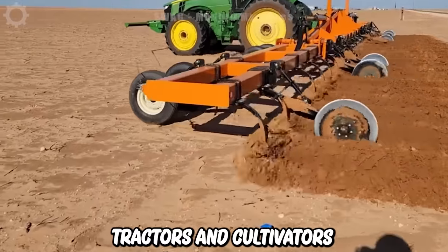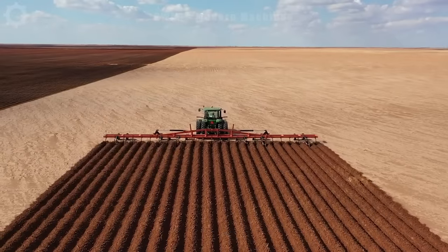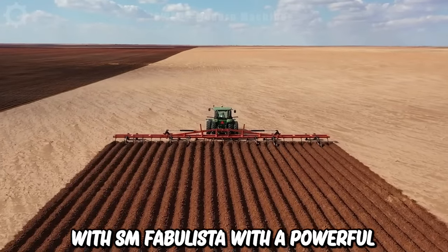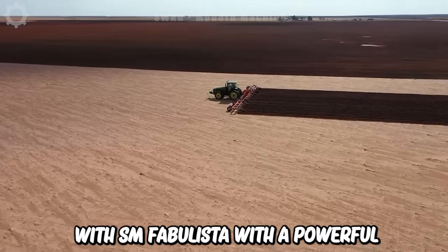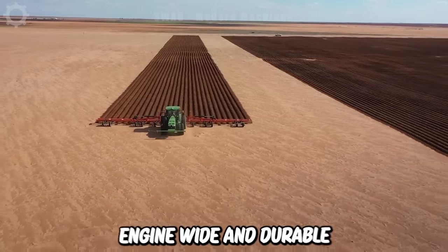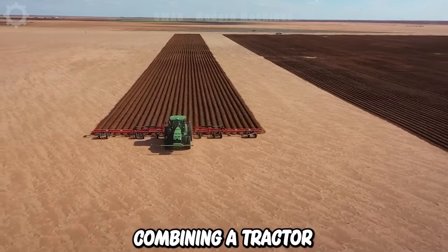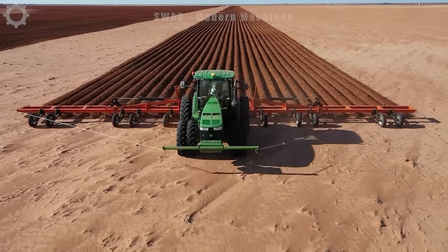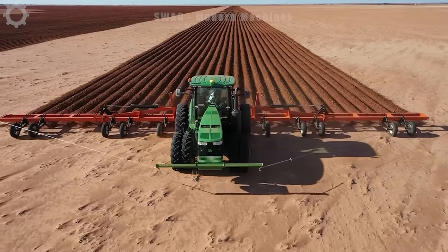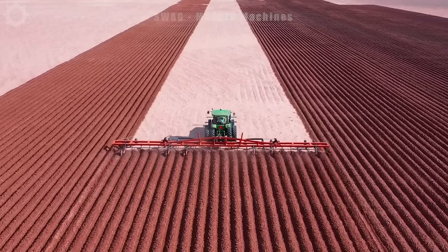Tractors and cultivators play an important role in modern agriculture. On a farm of nearly 1,000 acres, equipped with SM Fab Lister with a powerful engine and wide and durable traction wheel system to help move on difficult terrain. SM Fab Lister has created an efficient and time-saving tillage system by combining a tractor and tiller. The use of these devices not only increases productivity, but also reduces labor in the agricultural industry.